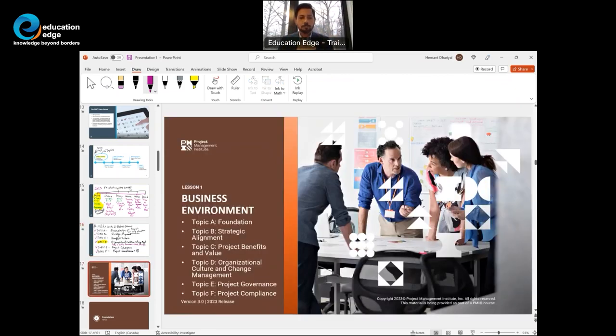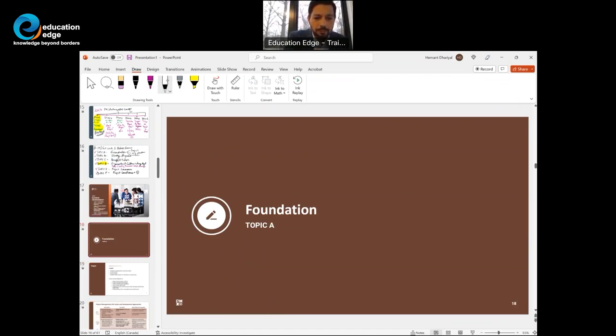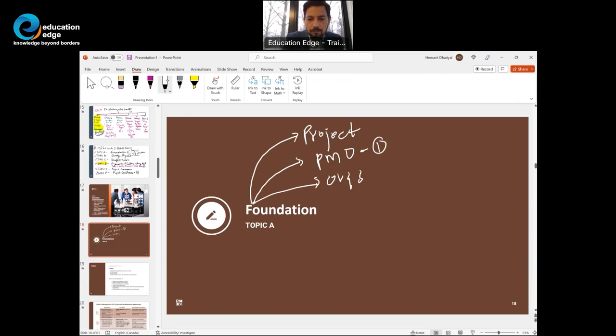PMI has put together six topics, A through F, as part of PMI authorized PMP exam prep version 3.0 released in 2023. Let's look at the first topic — a very simple and easy topic. PMI is conveying the definition of a project, what a PMO is, organizational structures, portfolios, programs, and of course what a project is, along with different approaches to project management at a high level.